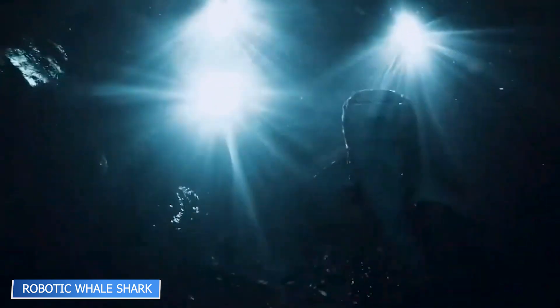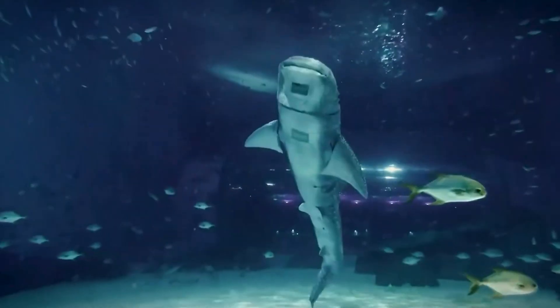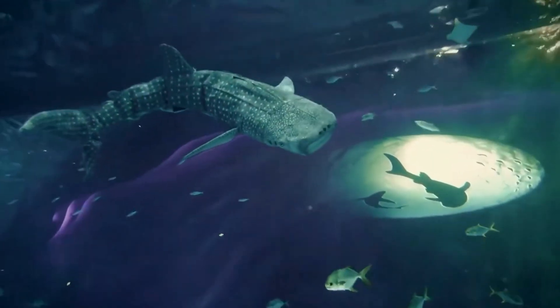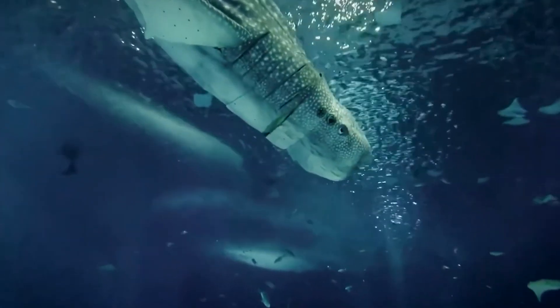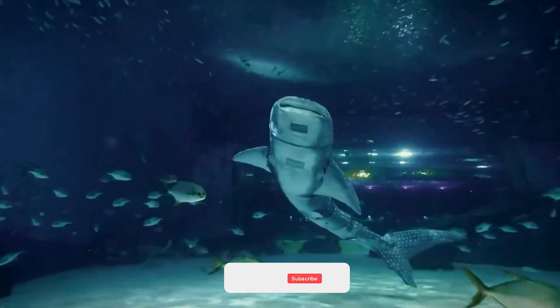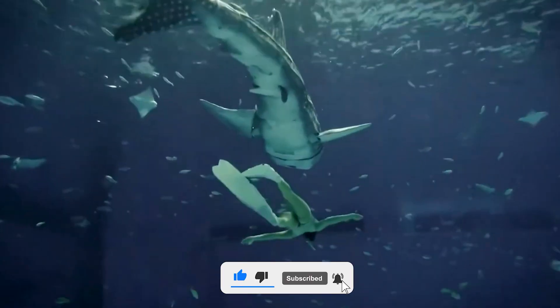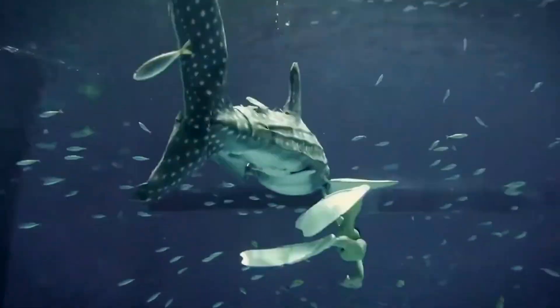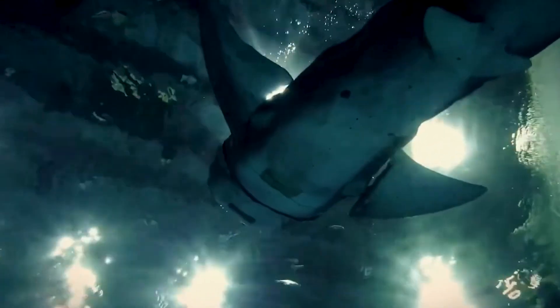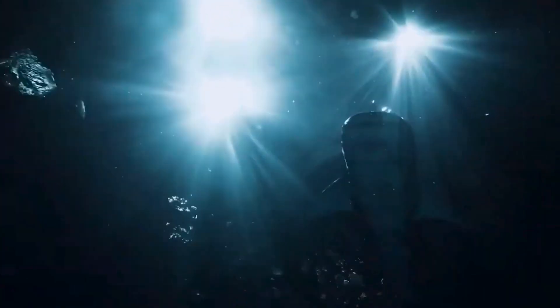At Shanghai's Haichong Ocean Park, visitors come face-to-face with the world's first robotic whale shark, created as a legal and ethical alternative to using real animals. This machine can swim, dive up to 10 meters, open and close its mouth, and even mimic gill movements — all while looking incredibly lifelike. It operates both autonomously and via remote control. More importantly, it offers a sustainable solution for aquariums and marine parks, blending tech and conservation while keeping oceans wild and captivating curious minds.